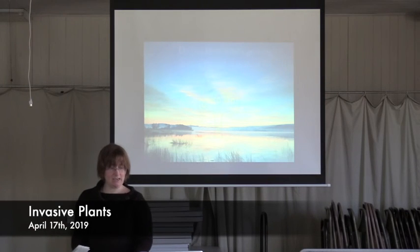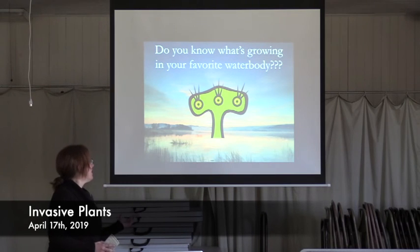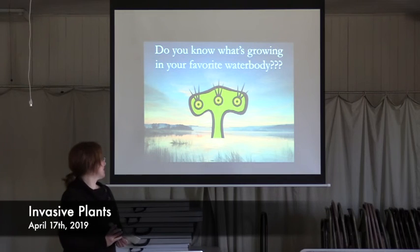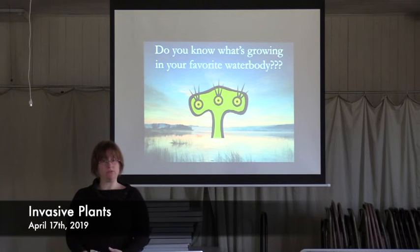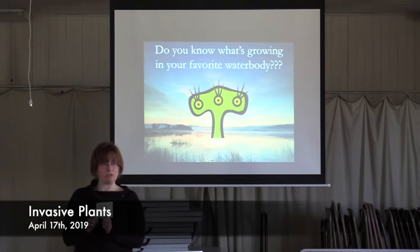At the end of this we always like to say — do you know what's growing in your favorite water body? This is our little lake monster — I change her name every year. I think this year she'll be Hilda. If you don't know and you want to, you can come to one of our workshops, or if you're not quite sure yet you can just grab a Quick Key and take it with you — this is all you need to be a crackerjack detector out on your lake.